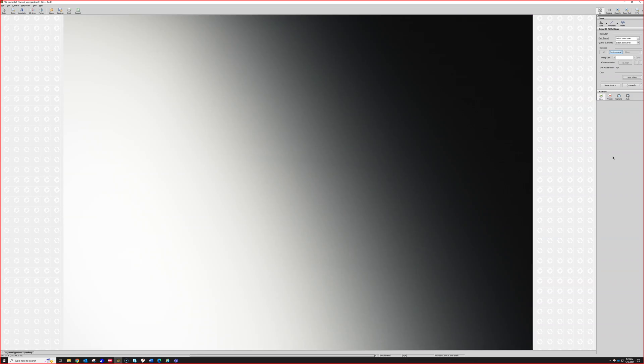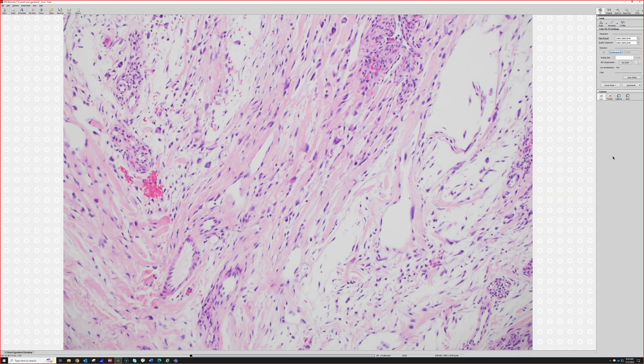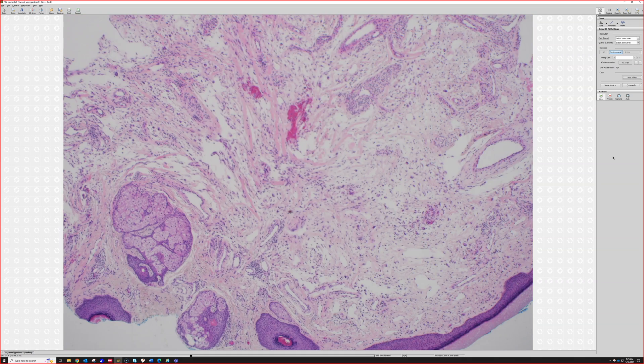There you go — a nice juicy example of a benign fibrous papule or angiofibroma. If you have multiple of these on the face of a kid, what do they probably have? Exactly — the so-called adenoma sebaceum of tuberous sclerosis is actually a double misnomer: it is neither an adenoma nor sebaceous — it is just an angiofibroma. The vast majority of fibrous papules are solitary incidental lesions in adults, though multiple fibrous papules in adults can also be seen in Birt-Hogg-Dubé syndrome.